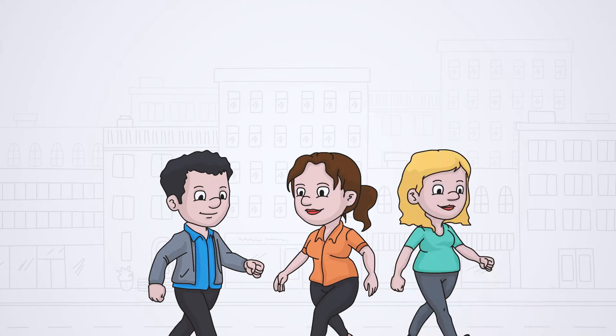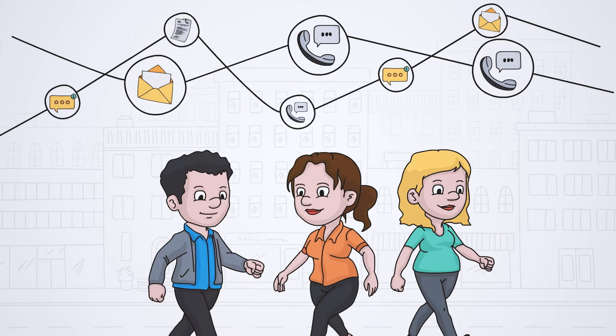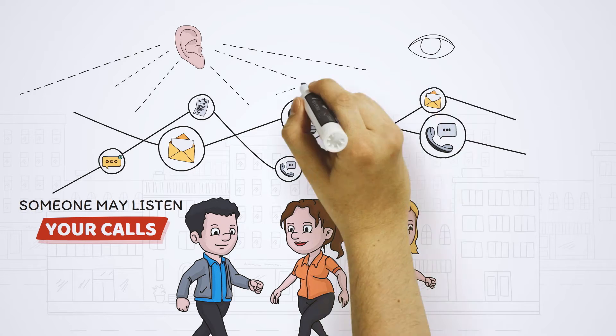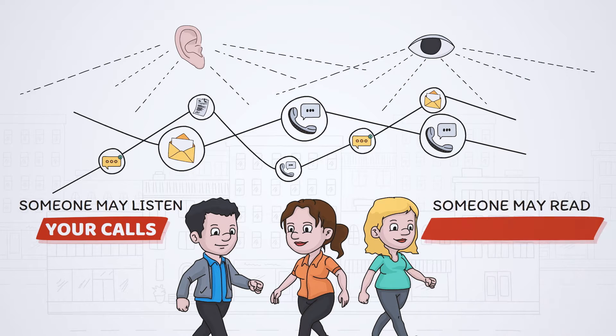Nowadays, privacy is not easy to get, either in the real world or in the digital one. Wherever you are, someone may be listening to your phone calls or reading your messages about your business, your finance, your health, or your next vacation.